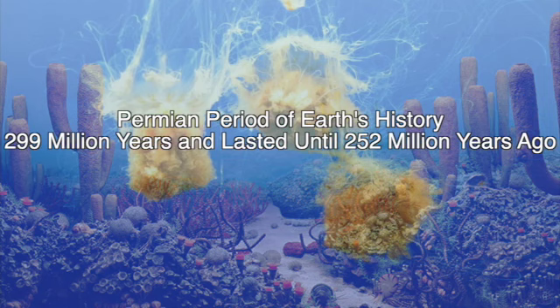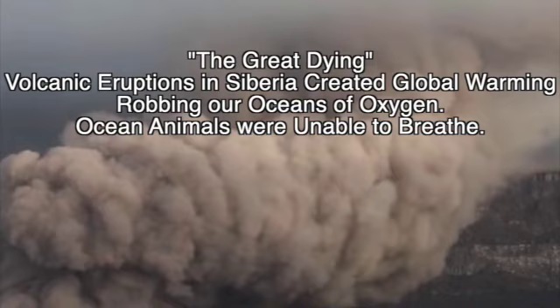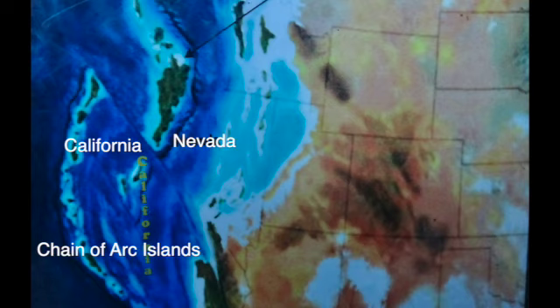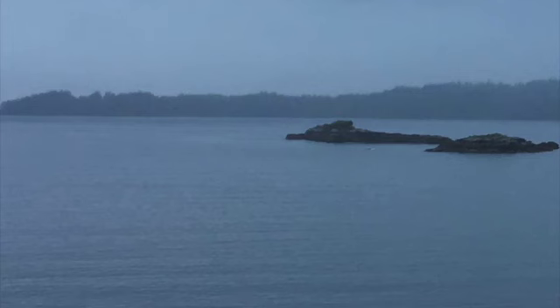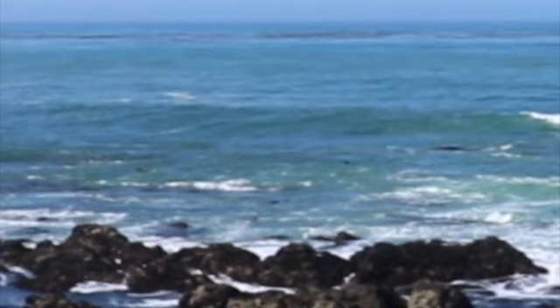Our story begins in the Permian period, which began about 299 million years ago and lasted until about 252 million years ago. Because of massive volcanic activity, the Permian period ended with Earth's third and most destructive mass extinction of life. During the Permian period, the topography of California as we know it today did not exist. What was here was a shallow warm sea with a group of arc islands and a coral reef named Hovers Reef — and it is here that limestone was created through a biological process.